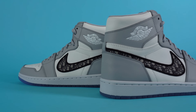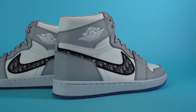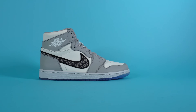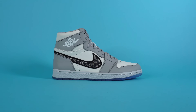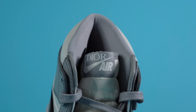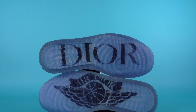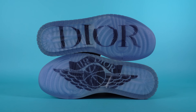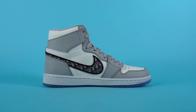Now let's get into the sneakers themselves — the Dior Air Jordan 1 highs. There were two different versions: the high top, which we have here, and the low top. Both were incredibly limited — only 8,500 pairs of the high top and just 4,700 of the low. That limited availability is one of the main contributing factors to why this shoe is so expensive. While this is a collaboration between Dior and Jumpman, it was mostly designed by Kim Jones, the creative director of Dior at the time, and there are a lot of really cool details behind this collaboration.